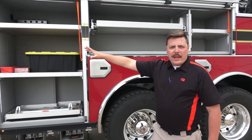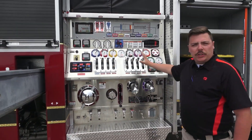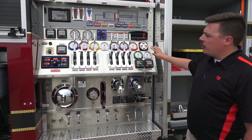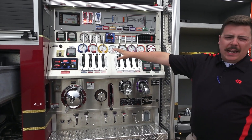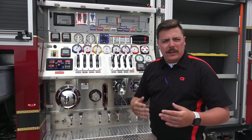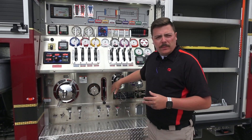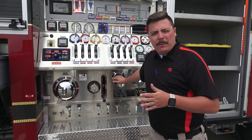Going to the pump panel here — the pump panel is completely customizable to what you want to do. You can customize it with as many intakes, discharges, FRC, or any gauges or controls you want to put onto the pump panel. Completely up to you. We service and install all pump manufacturers. We also have our own Rosenbauer pumps. This truck features a Rosenbauer N80 2000 GPM pump.